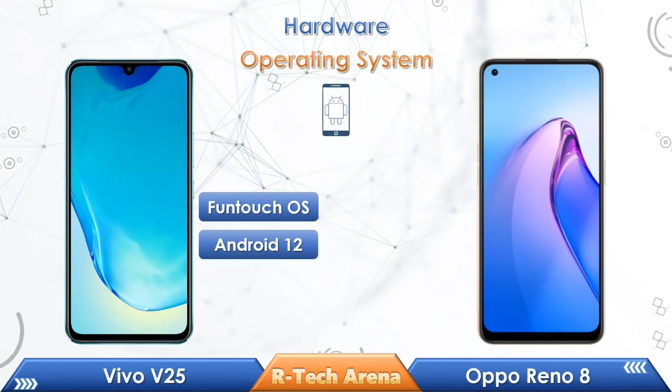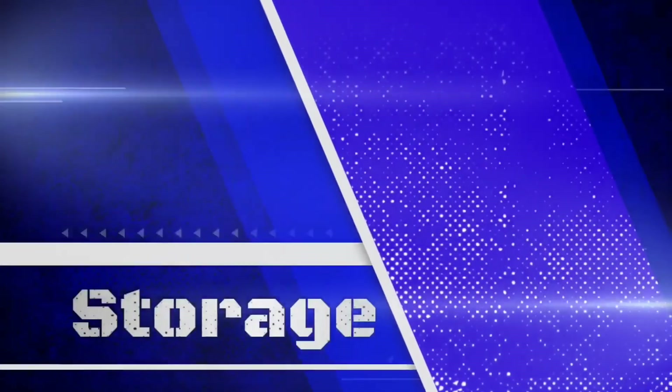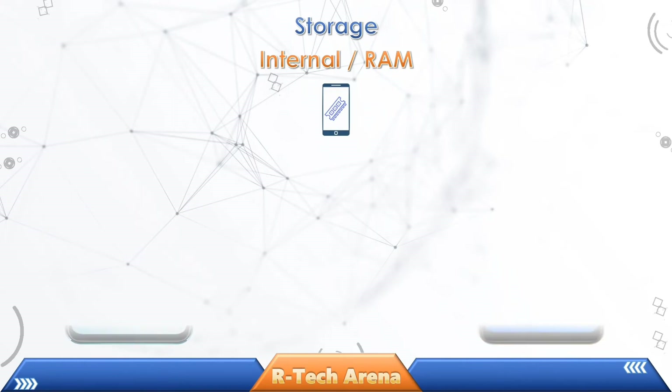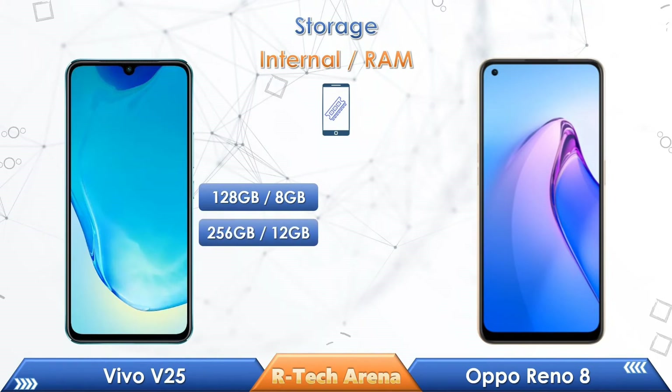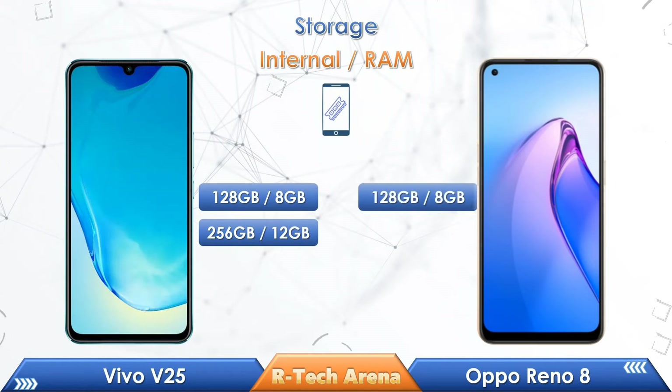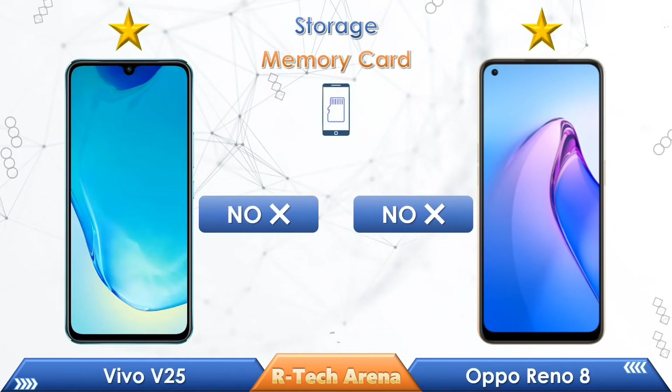Let's compare the operating systems. Vivo V25 comes with Funtouch OS based on Android 12, while Oppo Reno 8 comes with ColorOS based on Android 12. Vivo V25 comes in two variants: 8GB RAM with 128GB storage, and 12GB RAM with 256GB storage. Whereas the Oppo Reno 8 comes in a single variant of 8GB RAM with 128GB storage. Both phones do not come with a memory card slot.